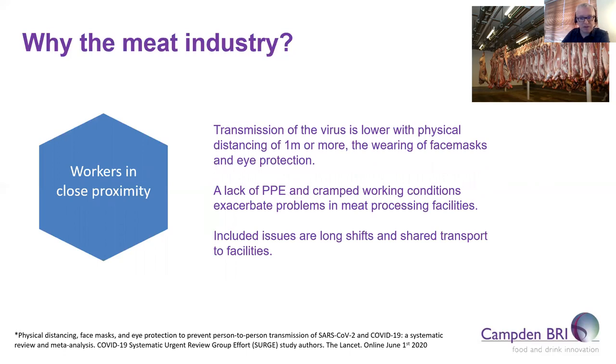Physical distancing is especially challenging in meat processing plants, especially if production has not slowed down enough to allow workers to be spread further apart. Not all processing plants may have immediately put up screens and physical distancing measures, and this would probably be very difficult in this environment. Wearing masks will no doubt help, but work in these plants can be very physical and it may be difficult to breathe during long periods of exertion. There may also be issues with workers sharing transport to and from the site as well as cramped shared accommodation.